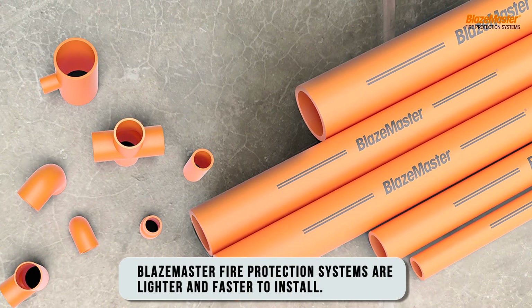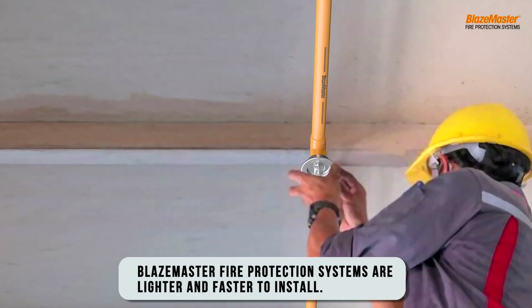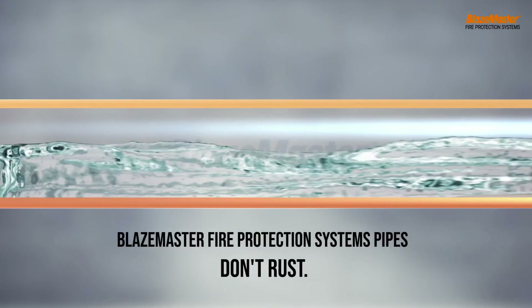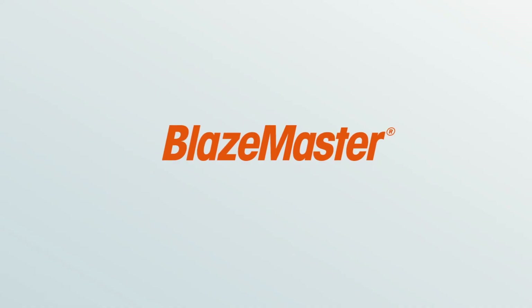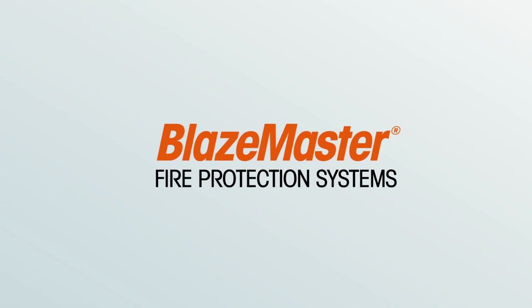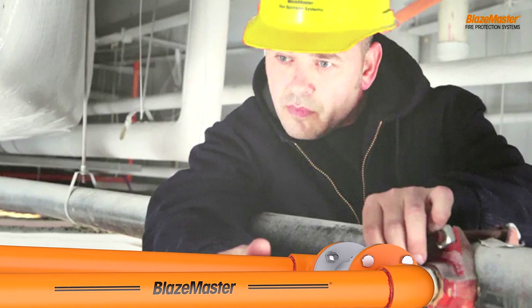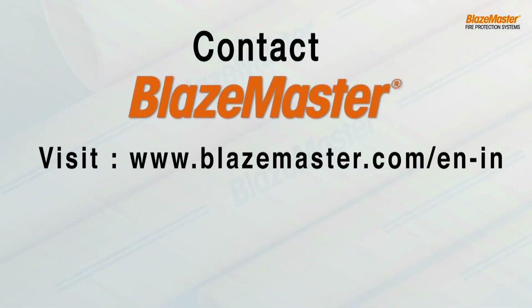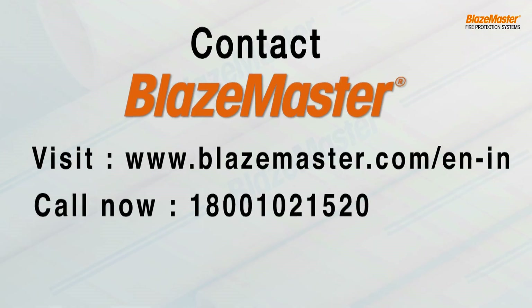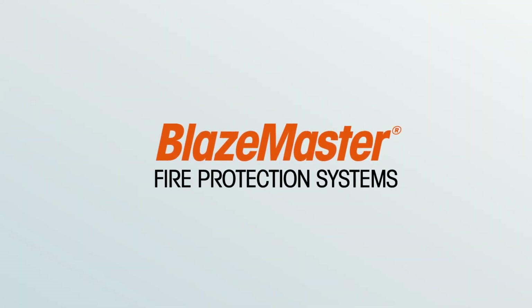As you heard, even the expert can vouch for Blazemaster CPVC pipes — because they are faster and easier to install, they don't corrode, and are extremely fire resistant. Blazemaster fire protection system follows global and Indian standards and certifications for non-metallic fire protection pipes and fittings. They are certified by BIS and listed by UL. To know more, connect with our fire safety expert today. Blazemaster — the next generation fire protection system from Lubrizol.